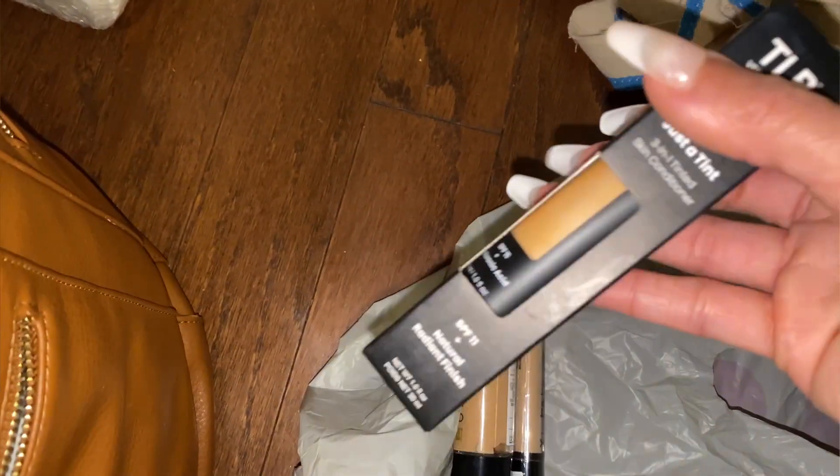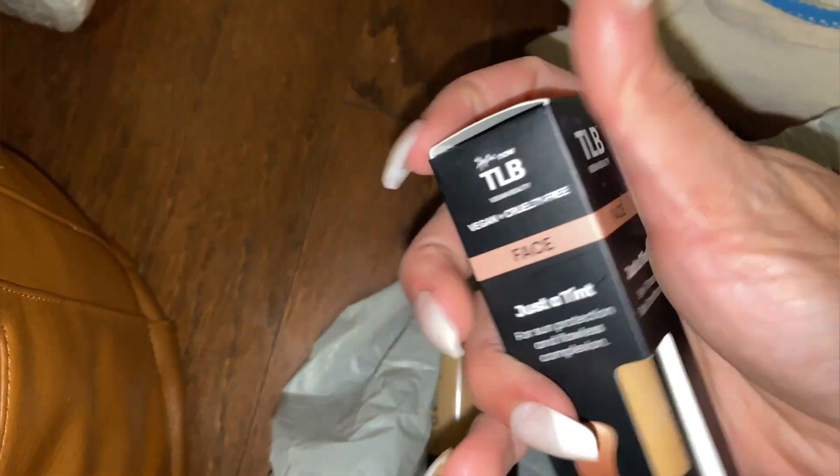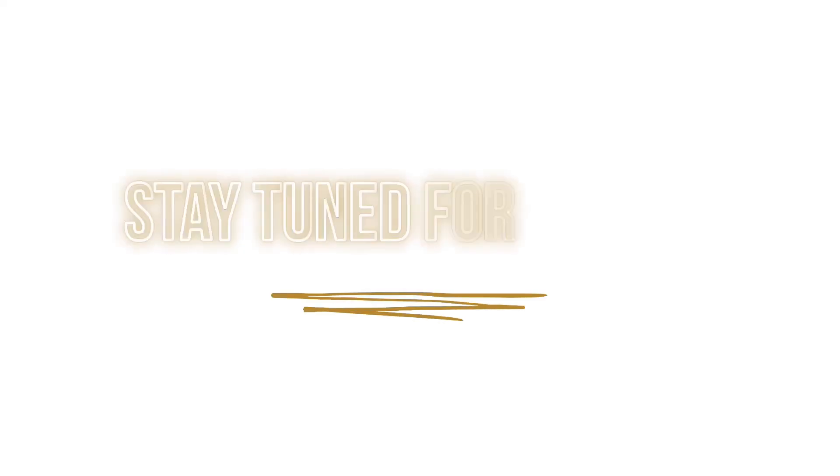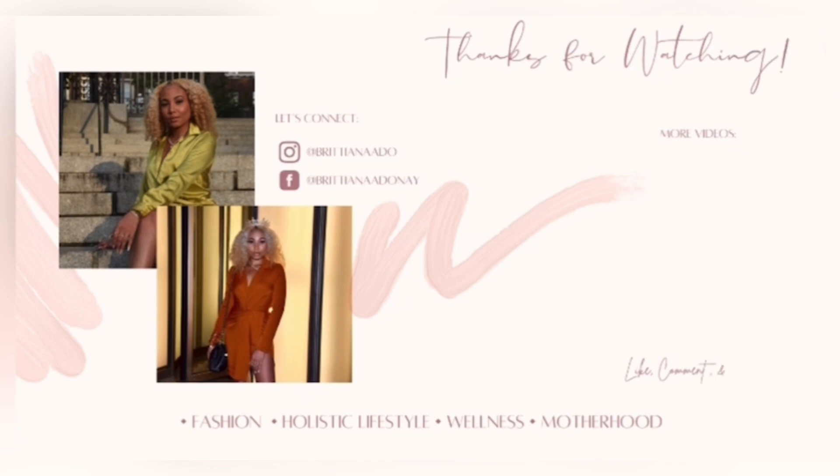I also got some soap for Bae by the brand Native. And then I got a few makeup products that I can do a whole separate little video for you guys later. Thank you guys so much for watching this video — definitely give this a thumbs up, be sure to like, comment, share, and subscribe, and I'll see you guys in the next video. Bye!